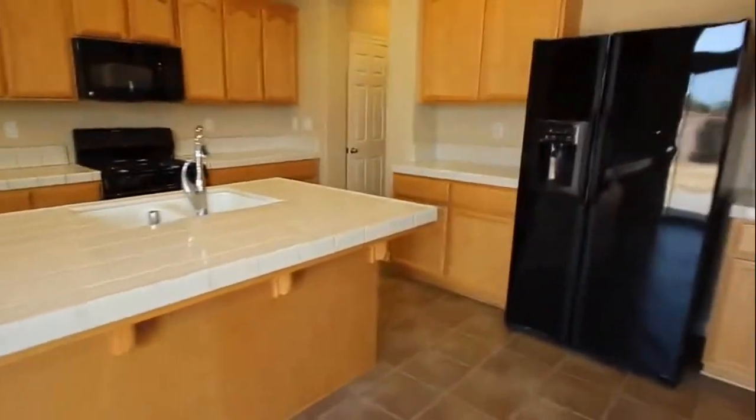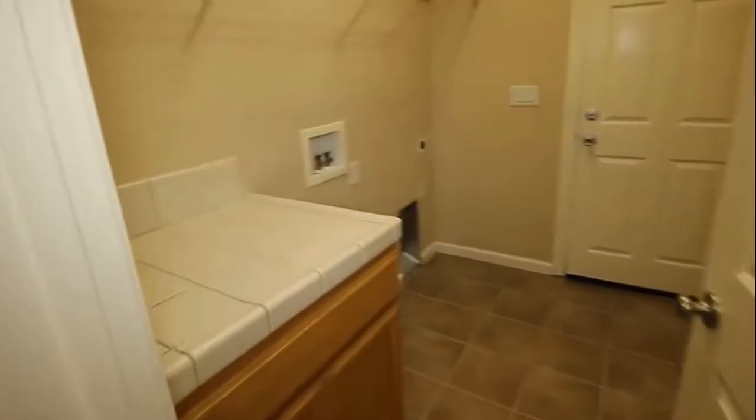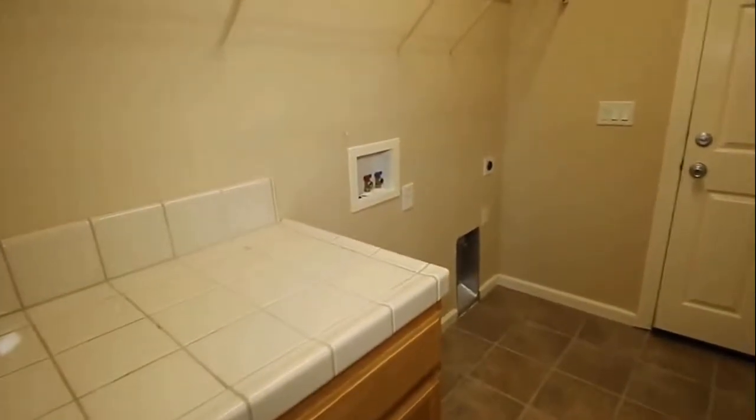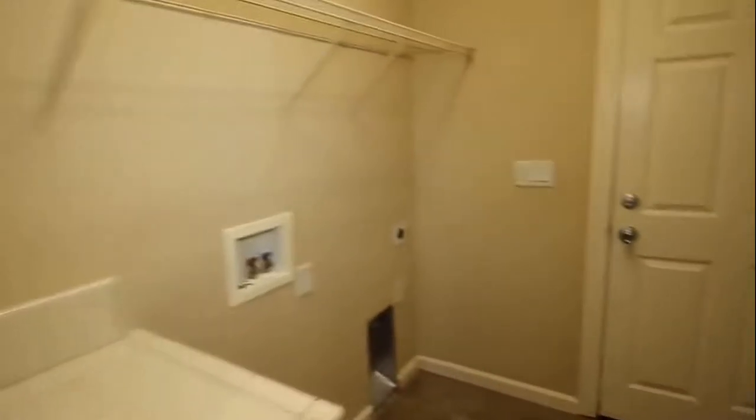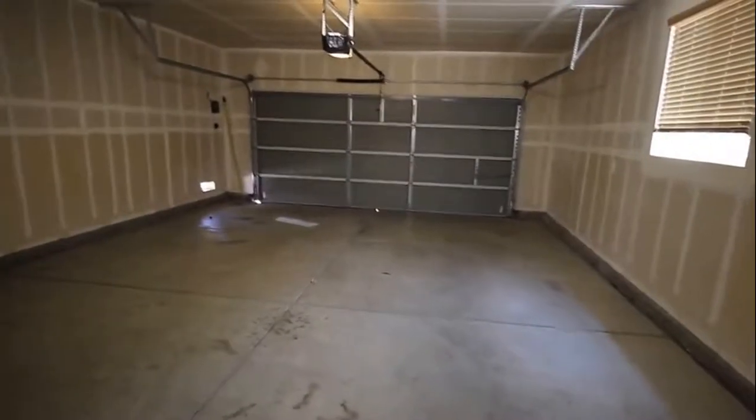Let's take a look at the laundry room next. A really good size laundry room — you have gas and electric hookups for the dryer, and then shelf space above. The standard two-car tandem garage with a little extra space.